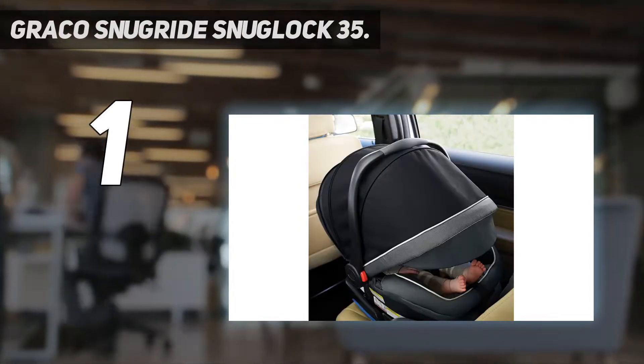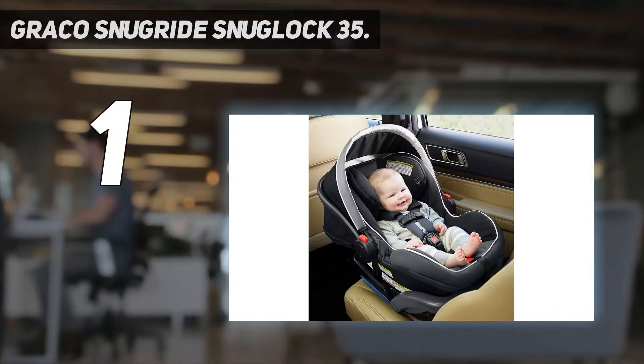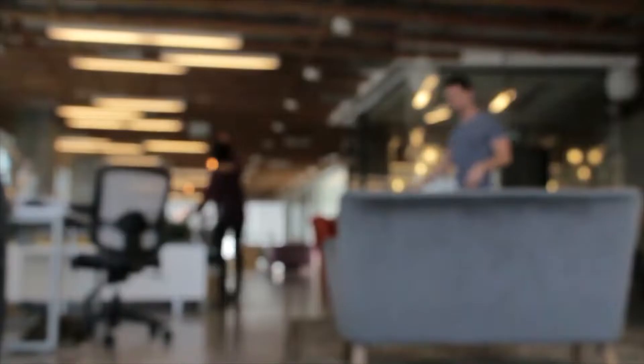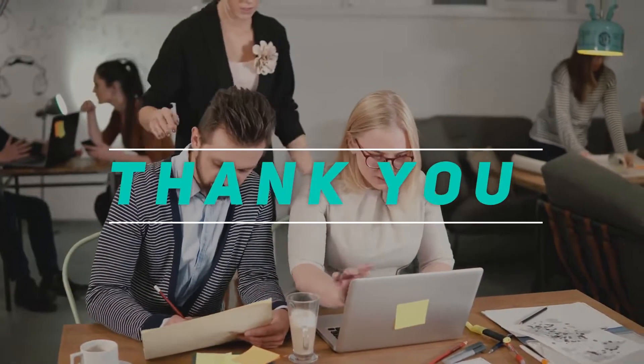The rotating canopy with window and visor helps provide shade from the sun. It has a safety core explicitly designed to absorb frontal crash forces. Made from energy-absorbing foam, this newborn car seat is easy to clean with mild soap and water. Check out this video description for the latest price and more information. Thank you for watching — please subscribe and stay tuned.